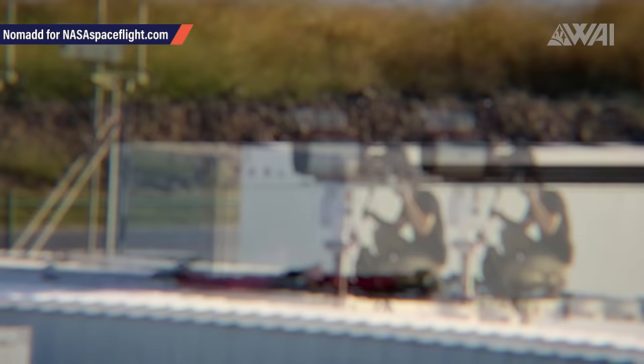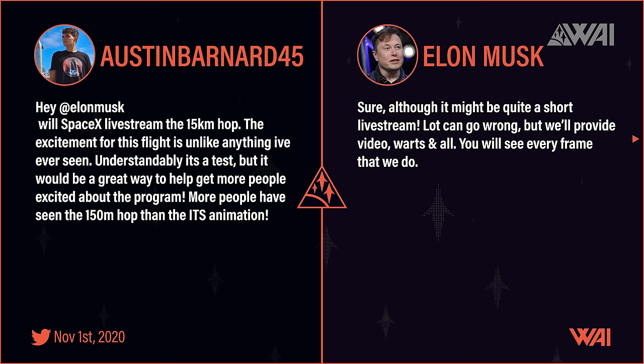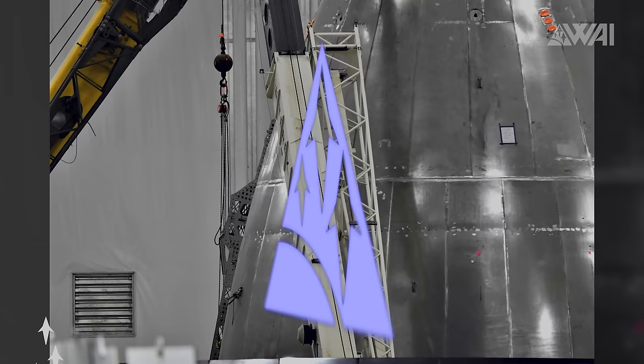SpaceX is also getting ready to deliver some nice shots of Starship Serial Number 8 in flight. A picture taken from the NSF forums shows a telescope being set up close to the launch site, clearly on a tracking mount — SpaceX will deliver pictures for the engineering staff and for all of us to see when Serial Number 8 takes flight. And Starship Serial Number 8 is not the only important prototype SpaceX is working on. These are Starship Serial Number 9's forward flap hinges, seen through Mary's lens for nasaspaceflight.com.